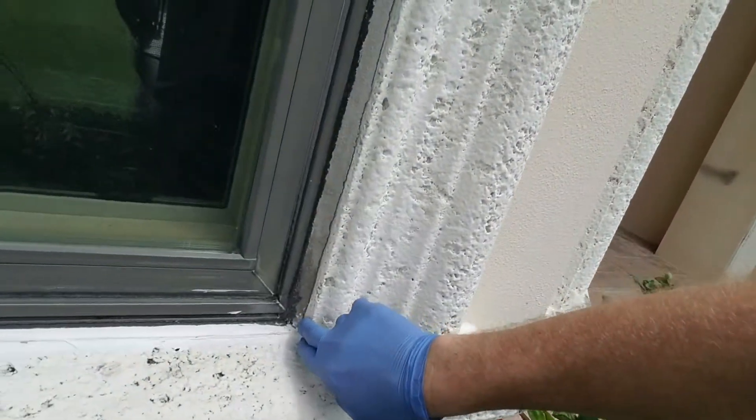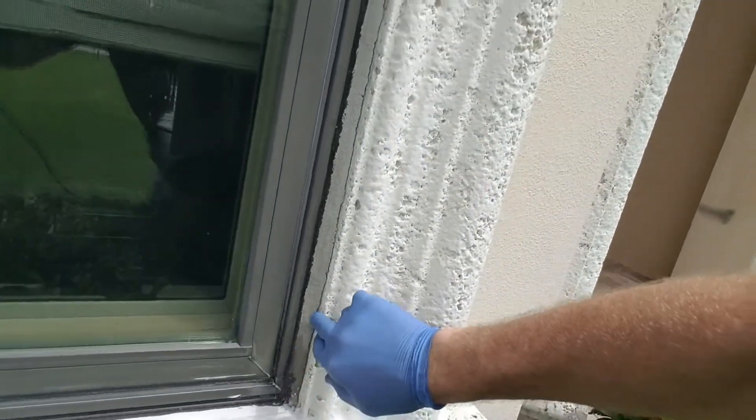Properly sealing your windows is very important. These windows were not properly sealed. See those gaps? It's causing some water intrusion. Let's go inside and I'll show you.